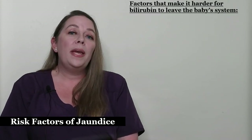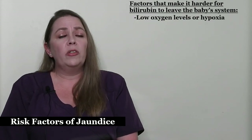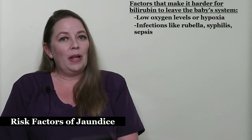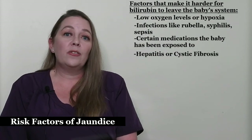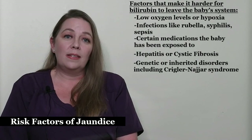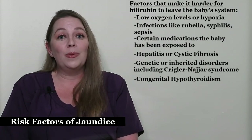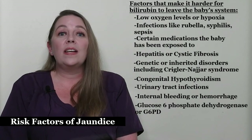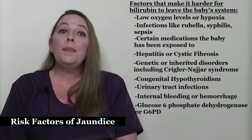There are also certain factors that will make it harder for bilirubin to leave the baby's system, which can lead to severe jaundice. These factors include low oxygen levels or hypoxia; certain infections present at birth like rubella, syphilis, and others; babies who develop an infection in their blood called sepsis; certain medications the baby has been exposed to; disease that specifically affects liver function like hepatitis or cystic fibrosis; genetic or inherited disorders including Krigler-Najjar syndrome, which affects the enzyme responsible for processing bilirubin; congenital hypothyroidism, which is where the thyroid is underactive because the gland is not producing enough hormones; urinary tract infections; internal bleeding or hemorrhage; and an inherited enzyme deficiency called glucose-6-phosphate dehydrogenase or G6PD. If you have a family history of this condition, let your healthcare provider know so that the baby can be monitored more closely.